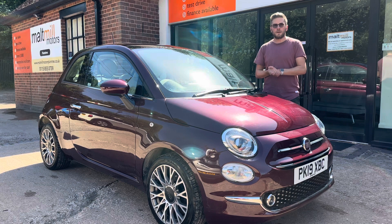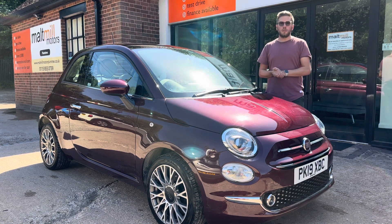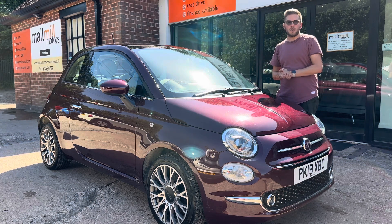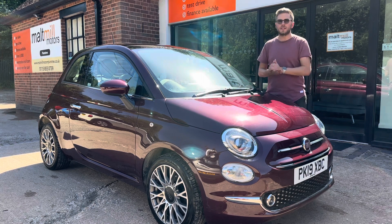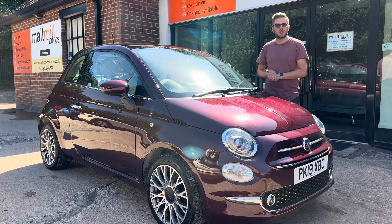That's your little talk around this Fiat 500, but as always, if you have any further questions please feel free to get in touch. There will be a 360-degree walk-around video at the end of this clip, so you can get a good idea of what the condition of the car is like for yourself. Thank you very much for watching.